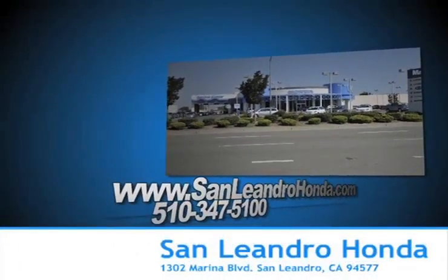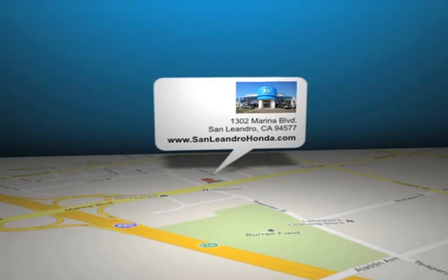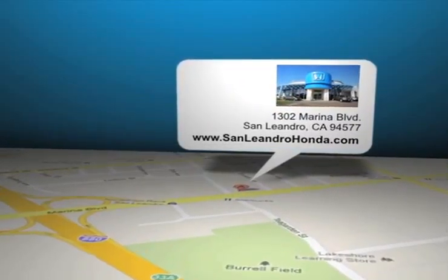San Leandro Honda, for quality vehicles and sale discount pricing. San Leandro Honda is located at 1302 Marina Boulevard in San Leandro, California.